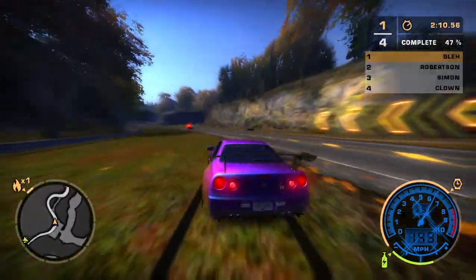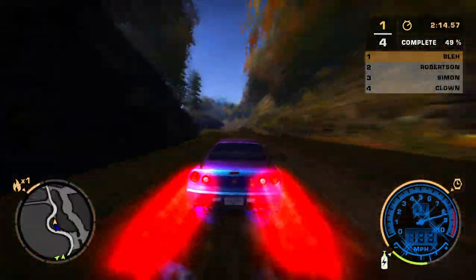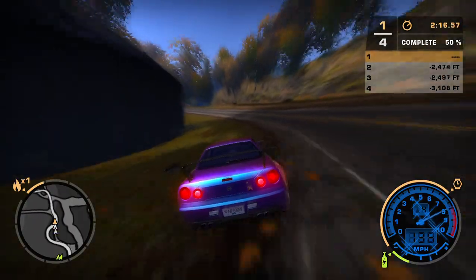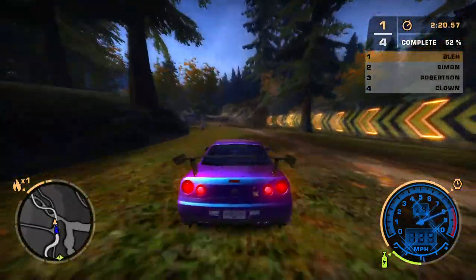Yeah, I'm on that speeding vehicle call. I think I got him. Stand by. Yeah, confirm this is the vehicle. Code 3 Chase. She's not stopping. Suspect.